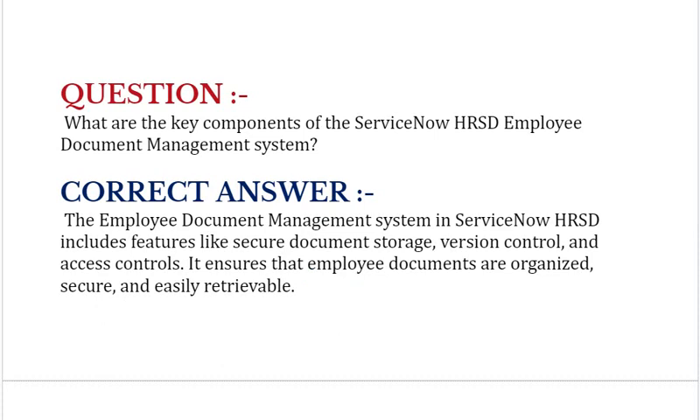What are the key components of the ServiceNow HRSD employee document management system? The employee document management system in ServiceNow HRSD includes features like secure document storage, version control, and access controls. It ensures that employee documents are organized, secure, and easily retrievable.